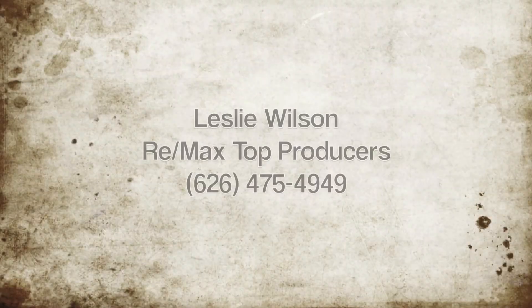This concludes our tour at 3058 Olympic View Drive in Chino Hills. Once again, it's priced excellently — it's a standard sale. And if you're interested in taking a look, give me a call at 626-475-4949. Thank you.